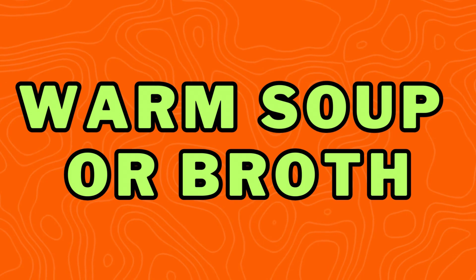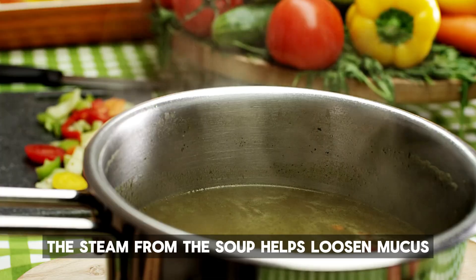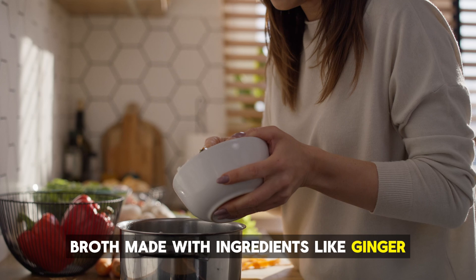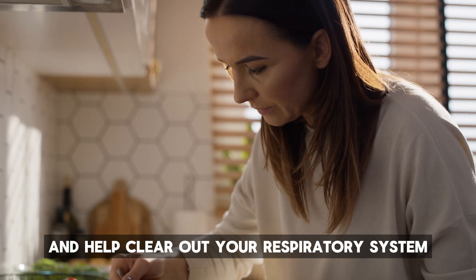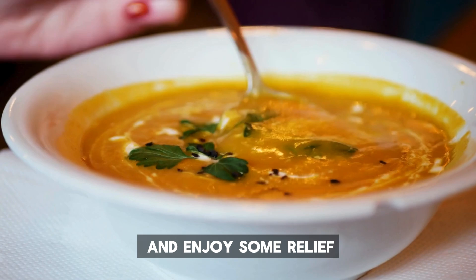Number 9: Warm soup or broth. There's nothing quite as comforting as a warm bowl of soup or broth, especially when you're feeling congested. The steam from the soup helps loosen mucus, while the warmth soothes your throat. Broth made with ingredients like ginger, garlic, turmeric, and black pepper is a powerful combination to fight inflammation and help clear out your respiratory system. Plus, it's super easy to make and perfect for chilly days. Feeling congested? Grab a bowl and enjoy some relief while nourishing your body.